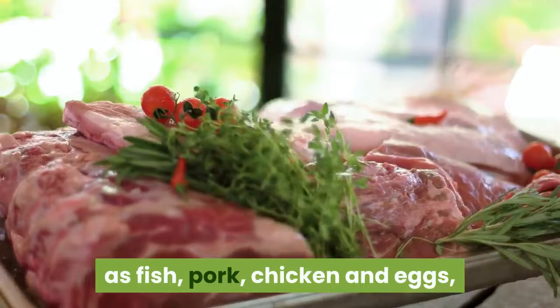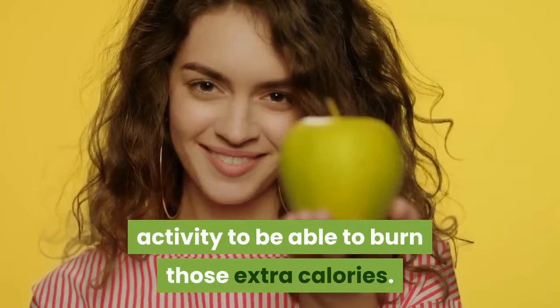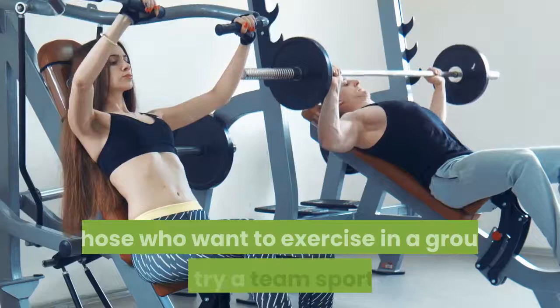The Mediterranean diet teaches the individual to eat right. In order to live healthy like these people who live by the sea, it is best to engage in some form of physical activity to burn those extra calories. A few simple examples could be brisk walking, jogging, and running. Those who want to exercise in a group could try a team sport such as basketball or by joining a class at the local gym.